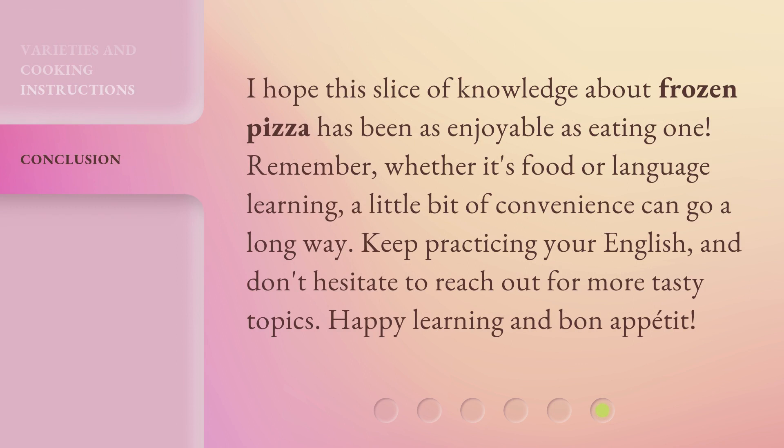I hope this slice of knowledge about frozen pizza has been as enjoyable as eating one. Remember, whether it's food or language learning, a little bit of convenience can go a long way. Keep practicing your English, and don't hesitate to reach out for more tasty topics. Happy learning and bon appétit!